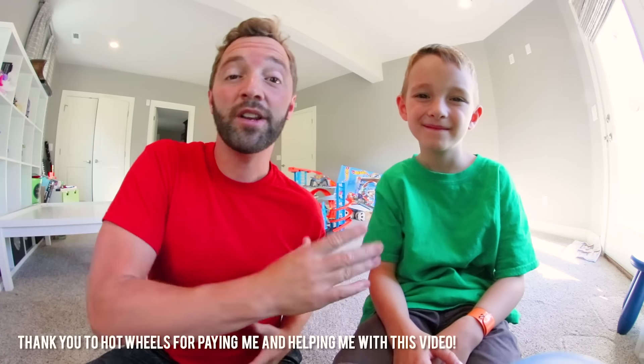YouTube, what is up guys! I want to start this video by saying thank you to Hot Wheels who paid me and helped me create this video. This will be a fun video - yeah, you're right!